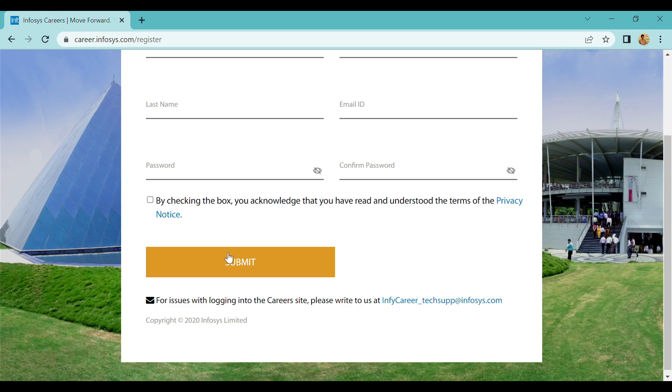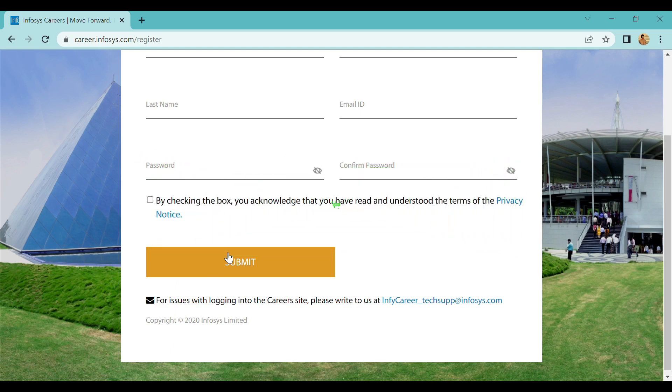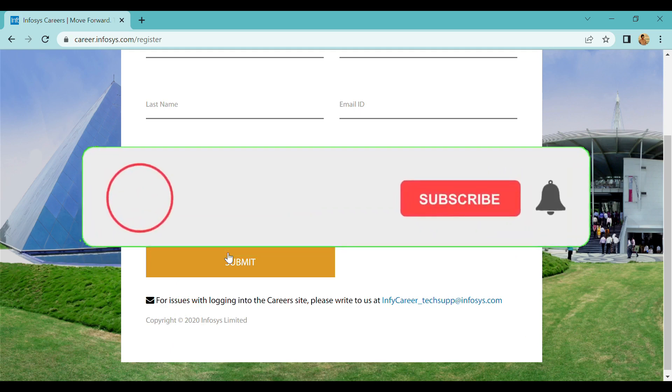If you have an opportunity, you will be able to get a salary. So check your eligibility criteria and apply for this job notification.